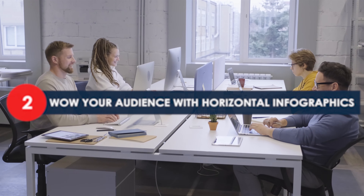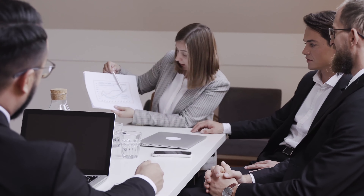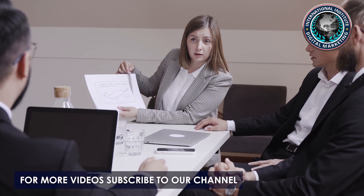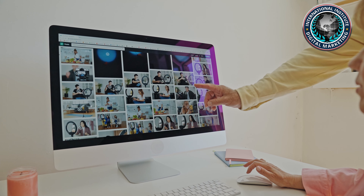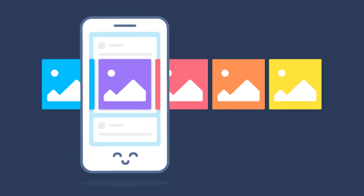Wow your audience with horizontal infographics. As content marketers, we know infographics can be a powerful tool to drive engagement on social media, generate backlinks through outreach, and improve SEO. Usually, infographics are designed in a tall vertical format, which is easy to scroll on desktop and mobile. However, that portrait aspect ratio does not go well with the visual requirements for newsfeed-based social networking sites.